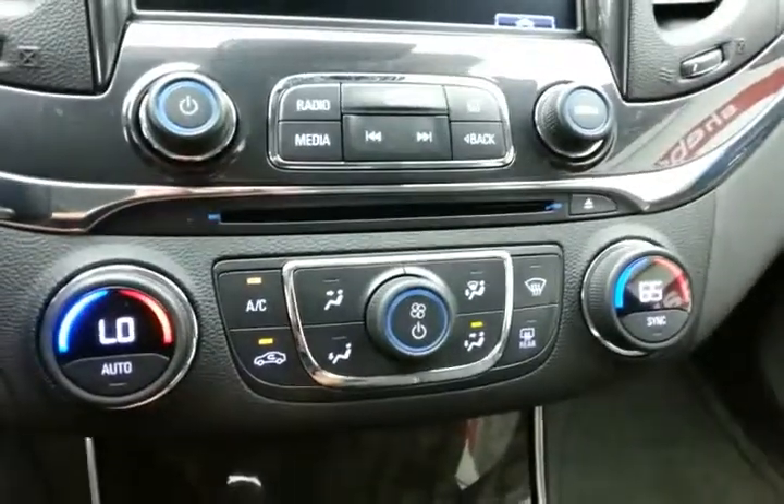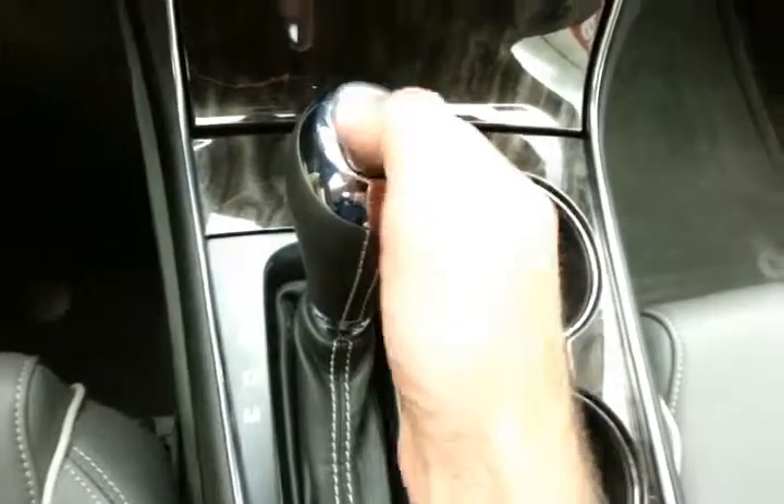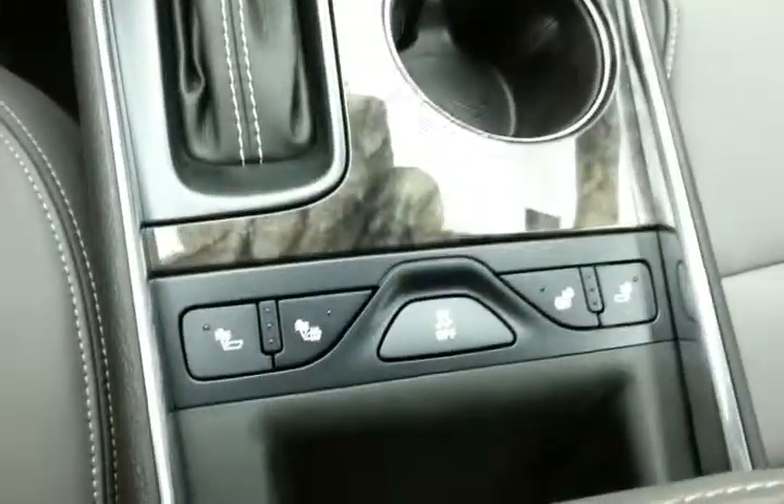Dual-zone automatic temperature control makes sure everyone's comfortable. The vehicle has a six-speed automatic transmission with manual shift capability. Heated front seats are included, along with lots of storage in the armrest with USB and auxiliary input, allowing you to connect mobile media devices like iPods, MP3 players, and smartphones. There's also a spacious glove box.